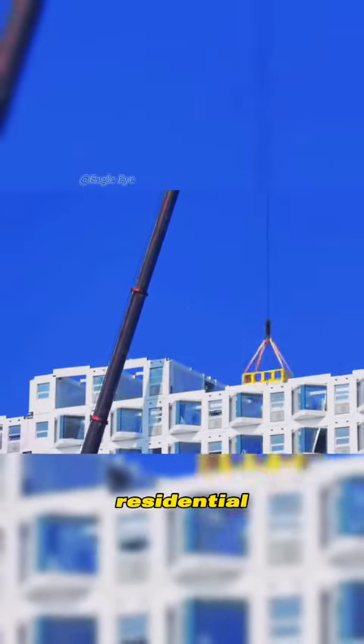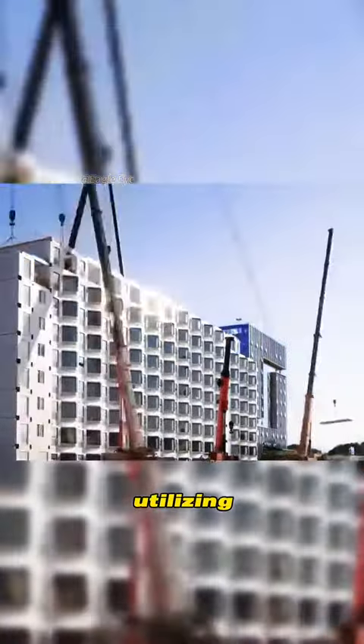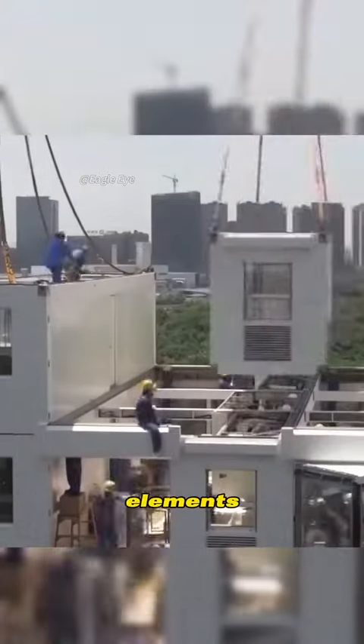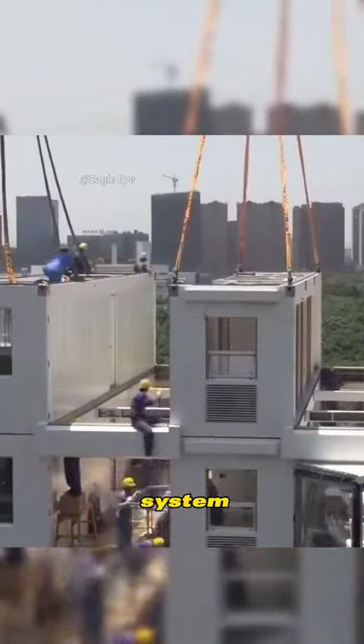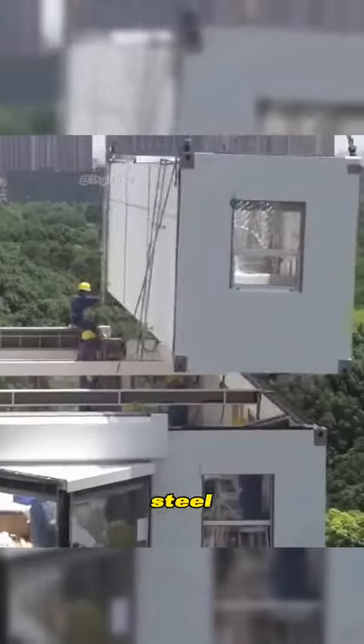In a remarkable feat, they constructed a 10-story residential building in just 28 hours and 45 minutes, utilizing prefabricated components of the living building core. The key elements of this groundbreaking system are factory-made modules built around a sturdy stainless steel frame.